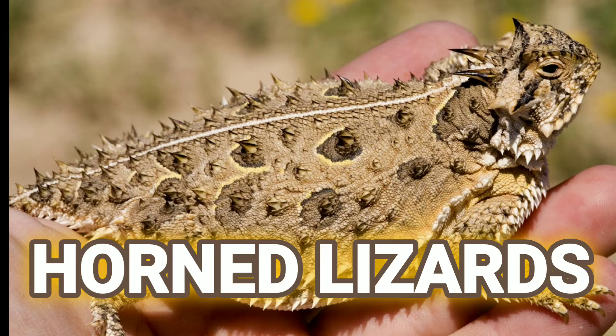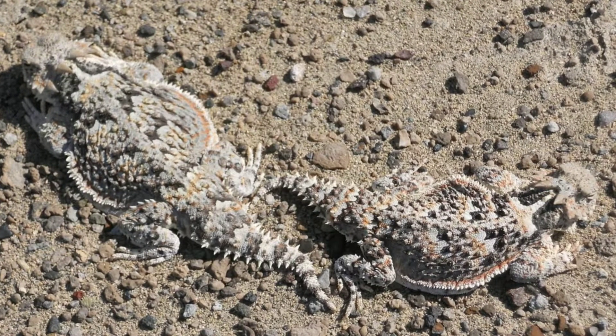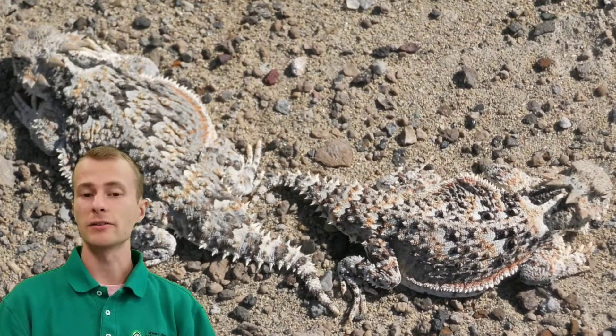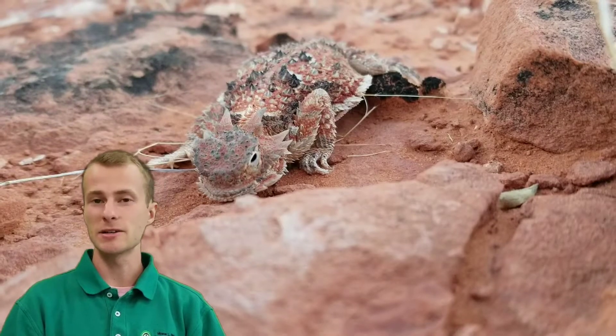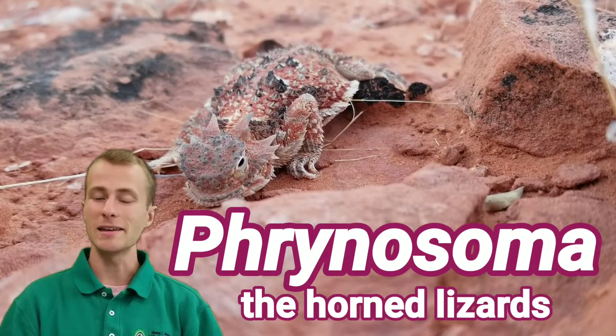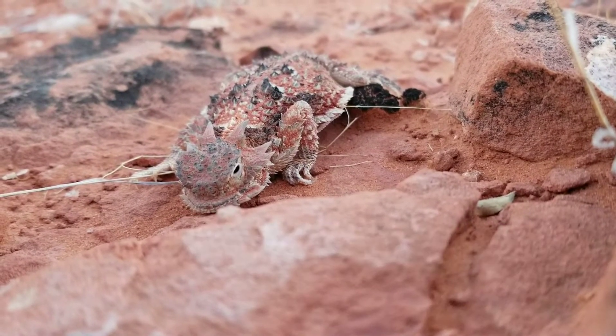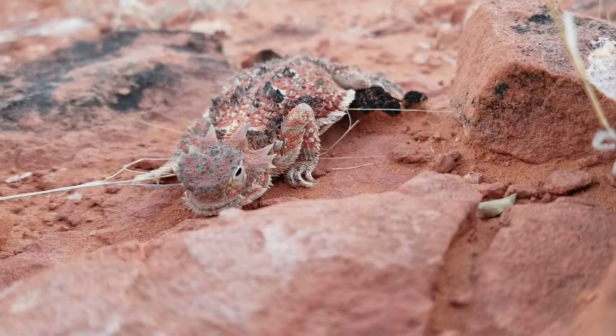These animals are often called horny toads, but they definitely aren't toads. Horned lizards, with their scaly skin and amniotic eggs, are definitely reptiles. There are currently 21 recognized species of lizards within the genus Phrynosoma in North America. Each species has subtle differences, but they all have the same stubby body, small legs, and of course, bony horns on their head.